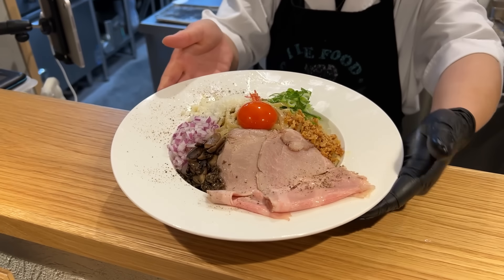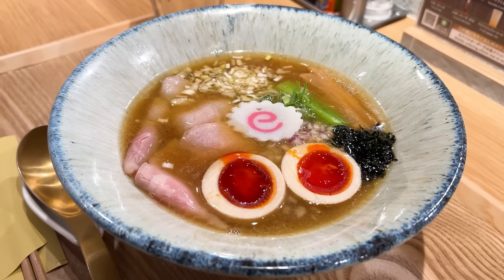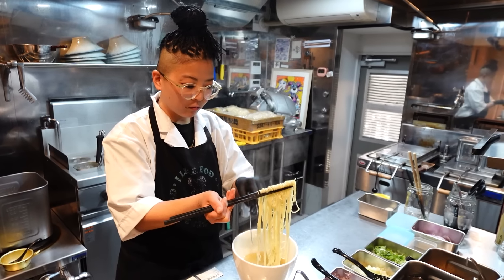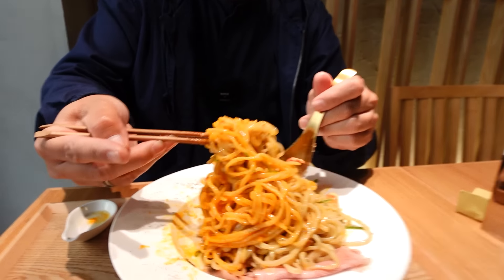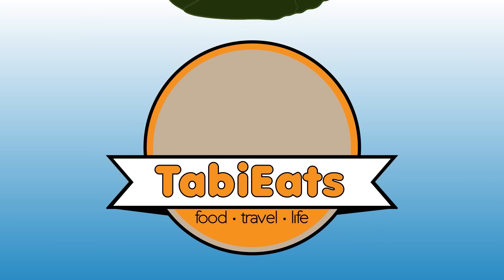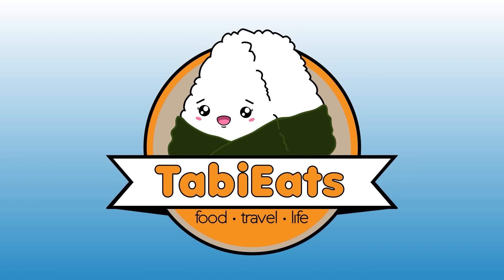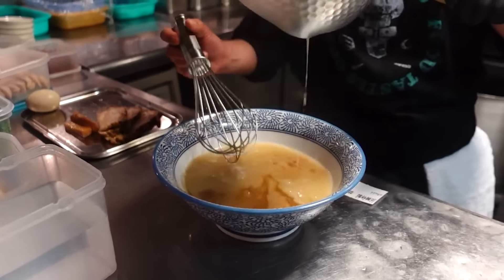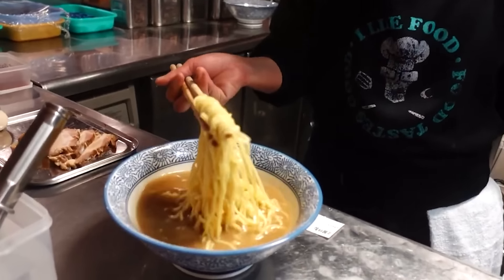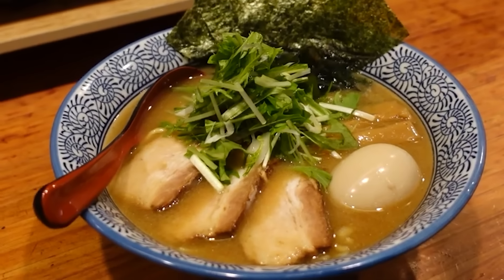Today we're going to be trying out one of the top-rated ramen joints here in Tokyo. This place is run by the same people at Ramen Tomo, one of our favorite ramen in the entire city. We filmed at Tomo ramen shop — it was so good, very umami-filled ramen. It's our favorite in the city, and if you want to watch that video we left a link in the description below. Today's shop is a sister shop named Tomo Premium.